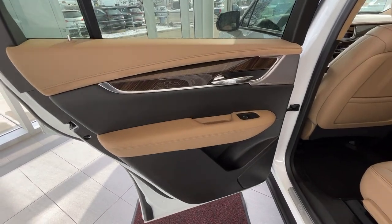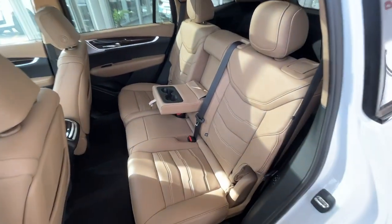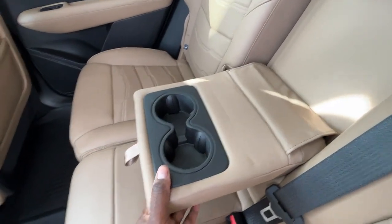For your rear passengers, you have that same style door panel with the door handle and window control. The second row is a 60-40 split, and the center seat can be folded down for some cup holders.